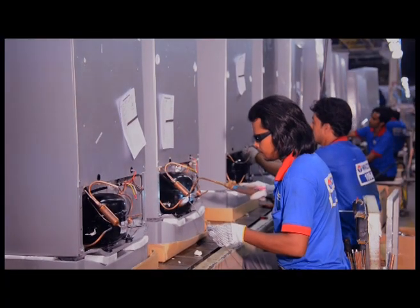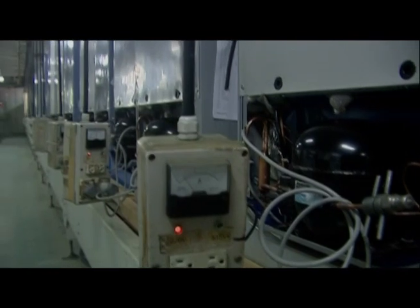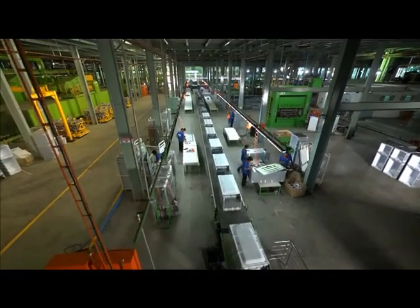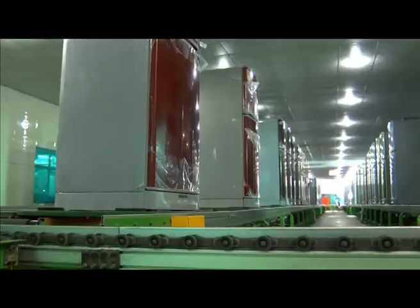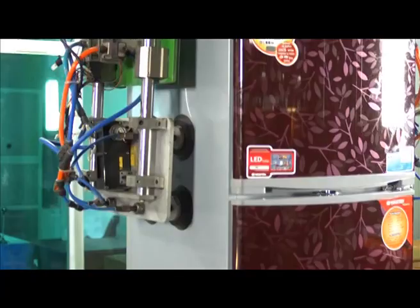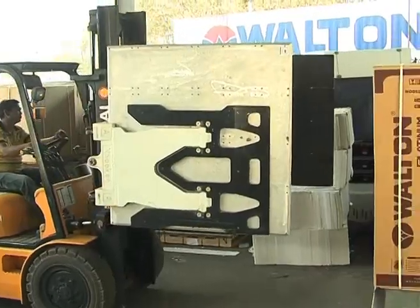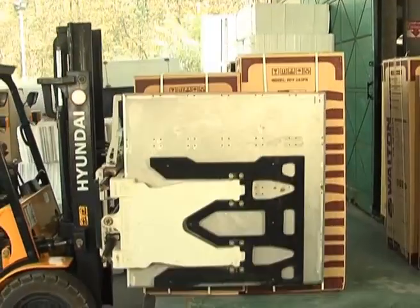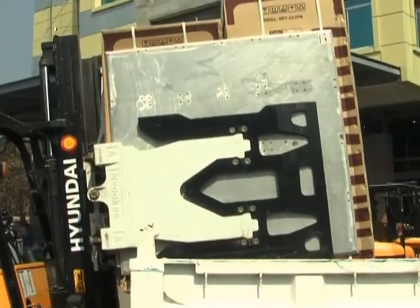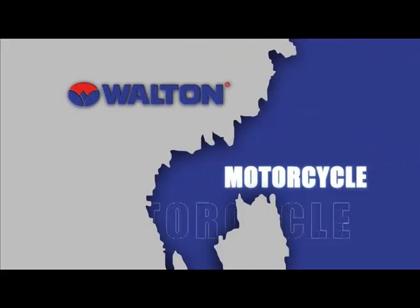Compressors are set on the freezers, and finally the freezer is tested through a digitalized machine. A full-fledged freezer is manufactured crossing various steps. After packaging, the freezers are loaded onto different vehicles for transportation.